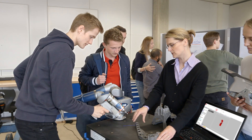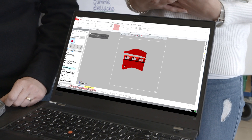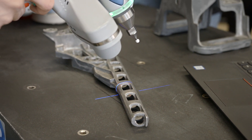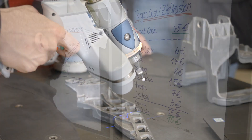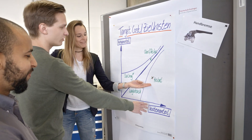Both bachelor's programs are a convergence of management and technology. An essential feature is the hands-on combination of technical and business contents, such as the cost optimization of a product.